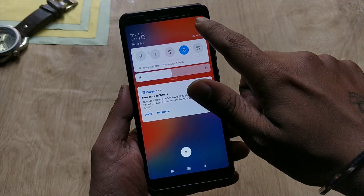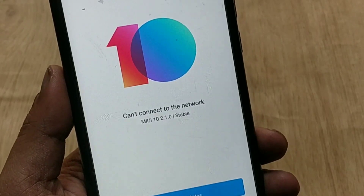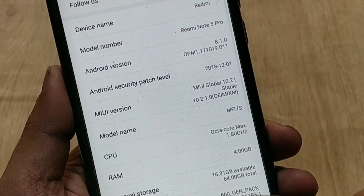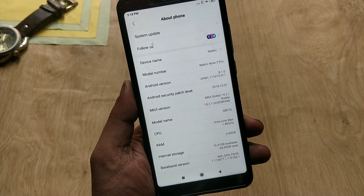Now let's go to system settings, about phone. As you can see, I am on MIUI 10 version 10.2.1.0 and the Android version is Oreo 8.1 based on the December security patch, which is good. We also have new follow badges in about phone.